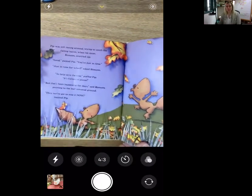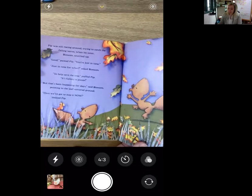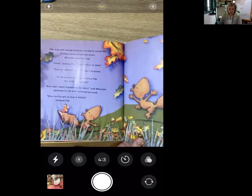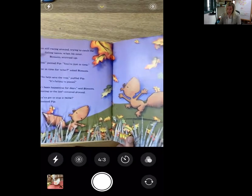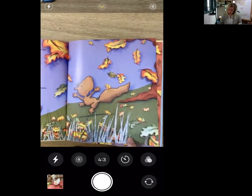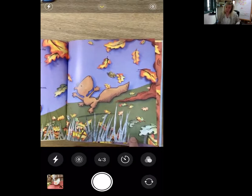Pip was still racing around trying to catch the falling leaves when his sister Blossom scurried up. Good, panted Pip, you're just in time. Just in time for what? asked Blossom. To help save the tree, puffed Pip. It's falling to pieces. But that's been happening for days, said Blossom, pointing to the leaf-covered ground. Then we've got to stop it now, insisted Pip.